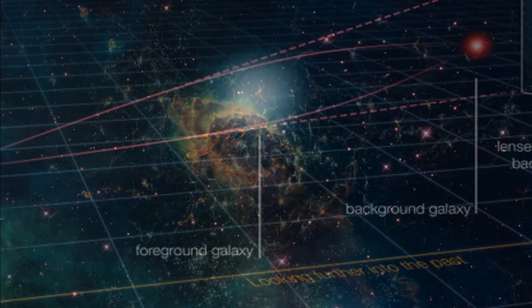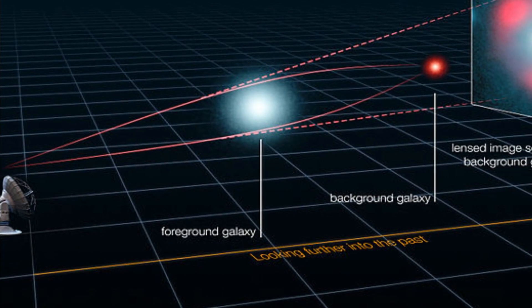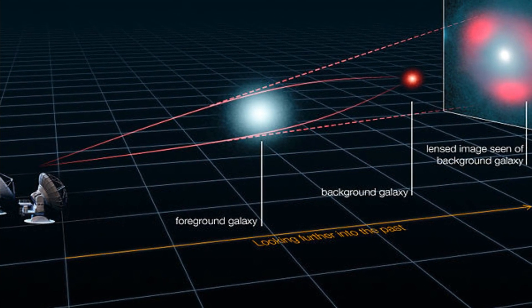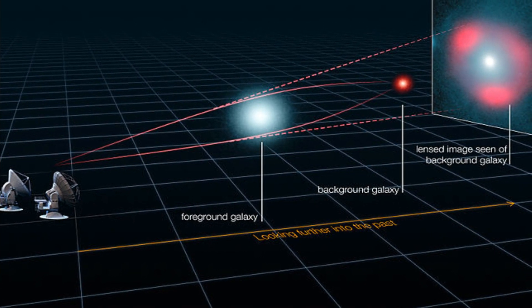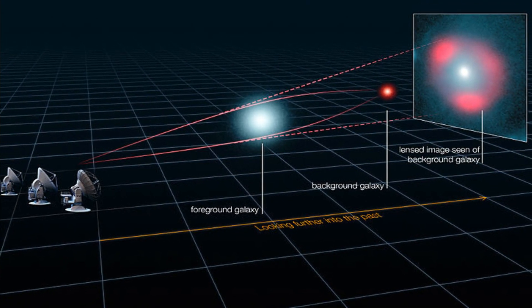Most gravitationally lensed objects form arcs or partial rings that surround the foreground object. But a true Einstein ring forms a complete circle around the closer entity, which is possible only when the distant object, foreground object, and observer are perfectly aligned.